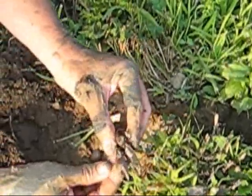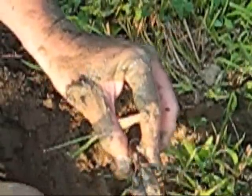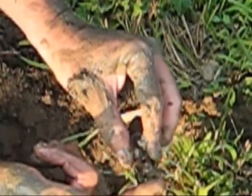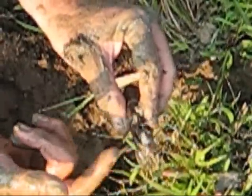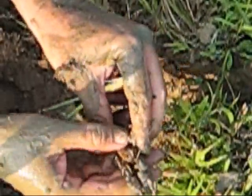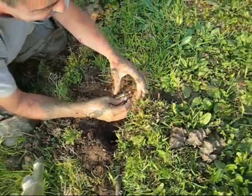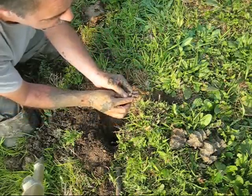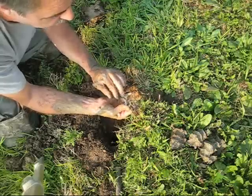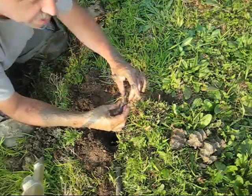And that's how you catch Cambarus thomae. The distinctive thing about this species is the palm is all covered with tubercles — or at least this side. She almost got me — no, no, I don't want to get pinched. It's a nice female, big wide abdomen. So that's how you do it.